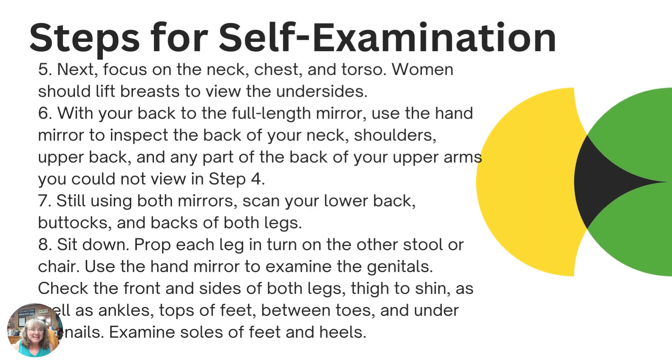Keep moving down your body. Focus on your neck, chest, and upper torso. Women should lift their breasts and look at the underside to make sure there's nothing there that needs to be checked. Then with your back to the full-length mirror, use the hand mirror to inspect your back, the back of your neck, your shoulders, your upper back, and any part of your back or upper arms you couldn't see in the previous step. Try to angle the mirrors to get a good look at anything that might not be quite right.